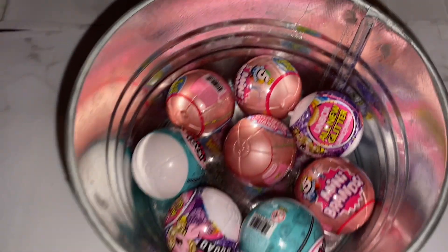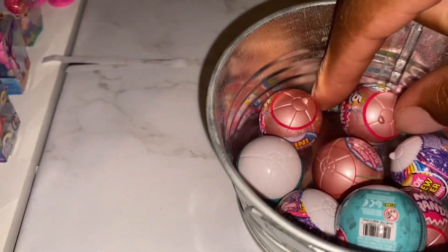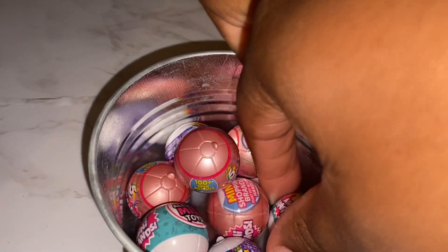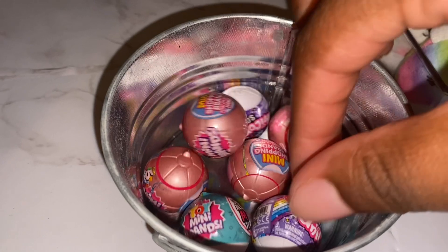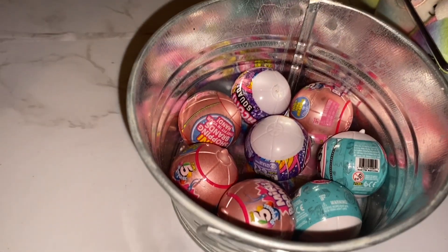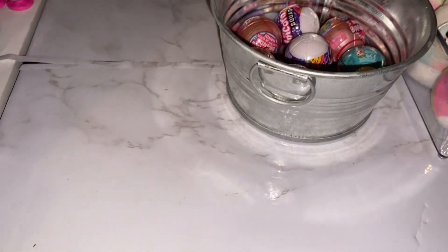Moving along, we have our can of mini brands and unicorn squad balls. So we have the rare mini brand balls — we have four of those — and two mini brand balls, and two unicorn squad balls. So you guys know, if you just want one ball, then you would say I just want one mini brand ball, and then I'll pick it from here.